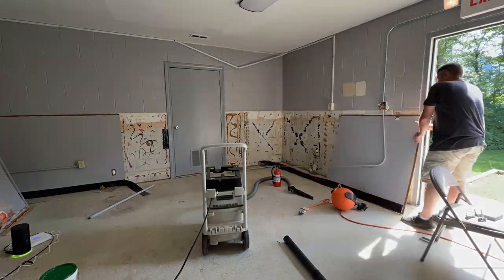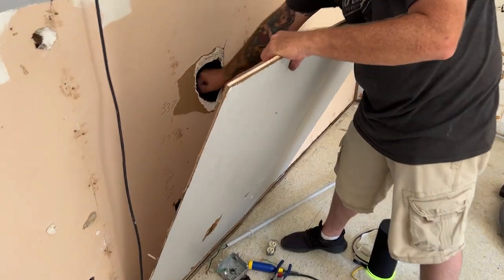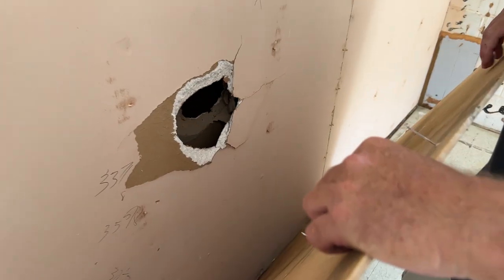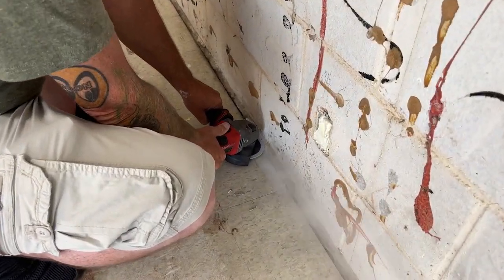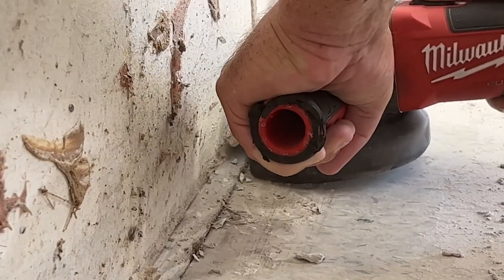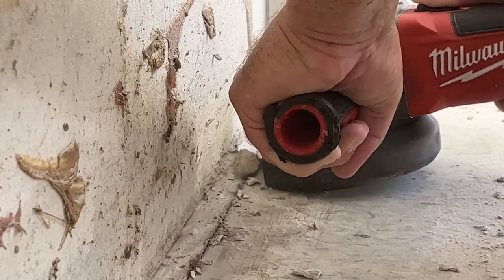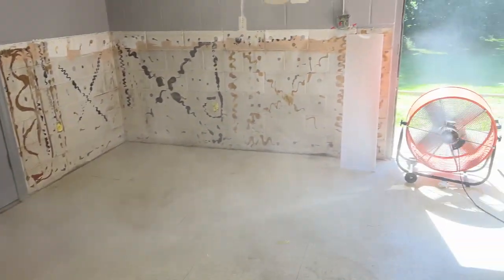We then continued taking the panels off the wall — and by we, I mean Jason. In preparation for the flooring, we needed to knock down some high concrete on one side of the room. Thankfully, this was an area separate from the vinyl tile, so no asbestos — just lots of other nasty stuff that you don't want in your body.